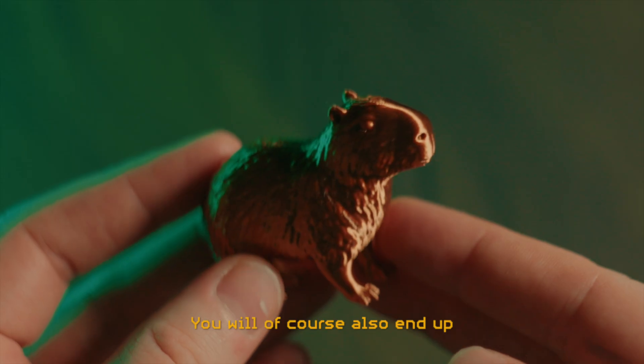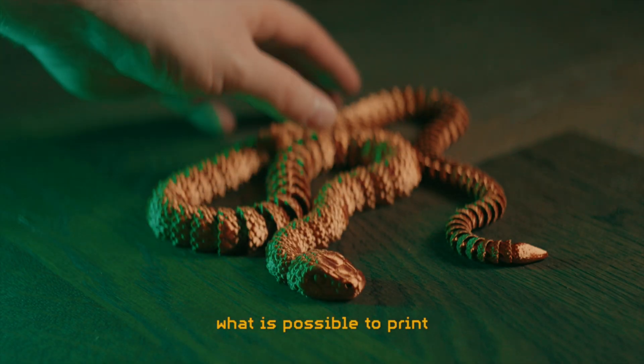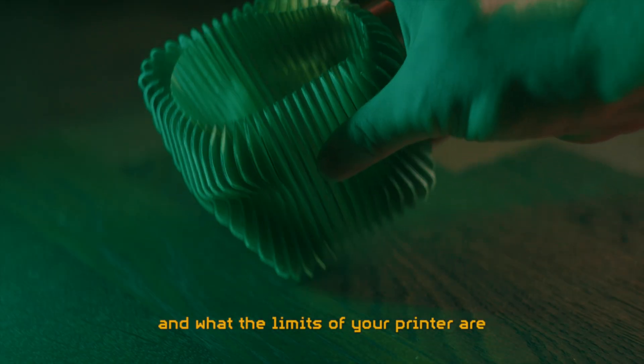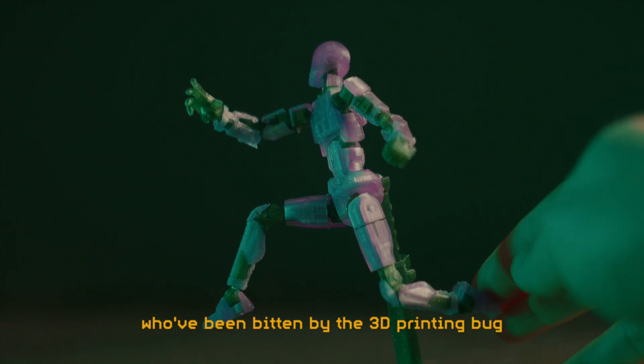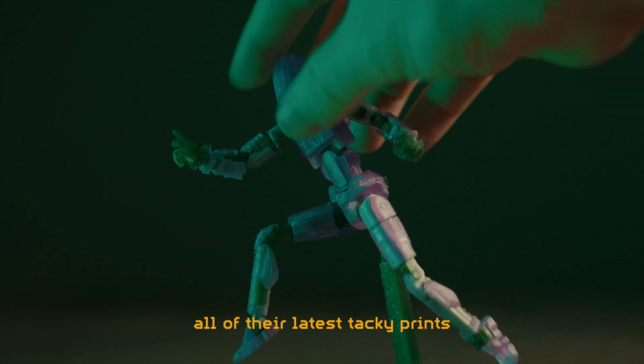You will of course also end up printing a lot of useless junk. But printing all of this stuff makes you learn about what is possible to print, how to actually print it and what the limits of your printer are. So bear with your fellow nerds who've been bitten by the 3D printing bug and are enthusiastically showing you all of their latest prints.